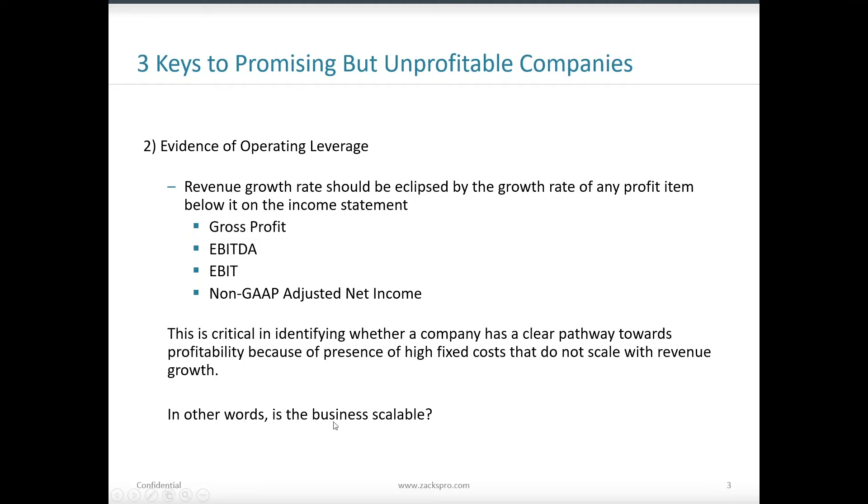At that point, any growth they experience going forward would then flow straight to the bottom line and flip the company from unprofitability to profitability. The key question is: is the business scalable? Can they grow revenue, and is some line item below revenue growing faster than that revenue growth? That's what we want to see as a potential sign that there is operating leverage within the company.